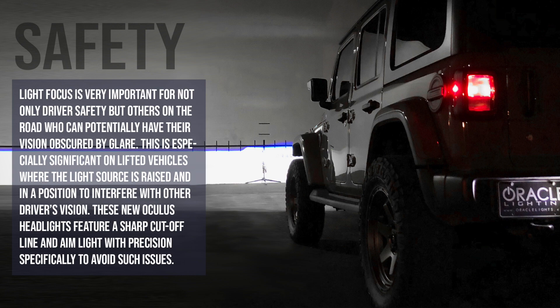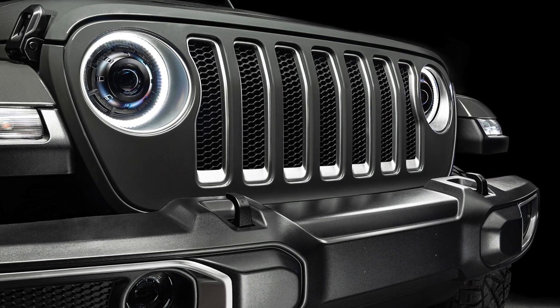Light focus is very important for not only driver safety but others on the road who can potentially have their vision obscured by glare. This is especially significant on lifted vehicles, where the light source is raised and in a position to interfere with another driver's vision. These new Oculus headlights feature a sharp cutoff line and aim light with precision specifically to avoid such issues.